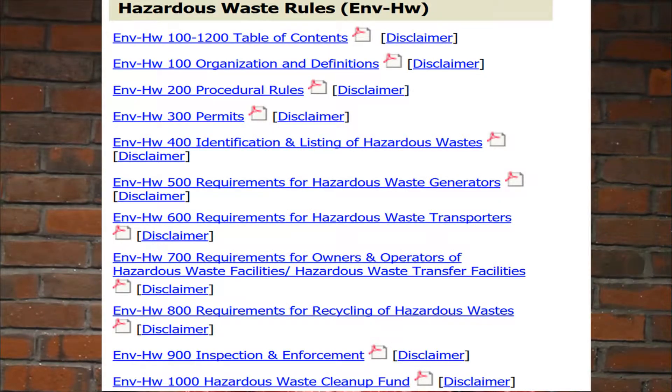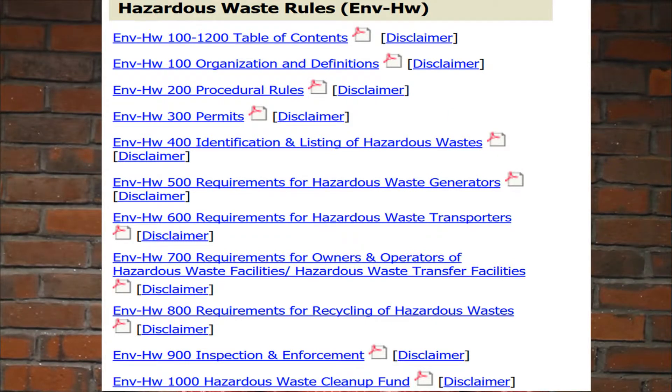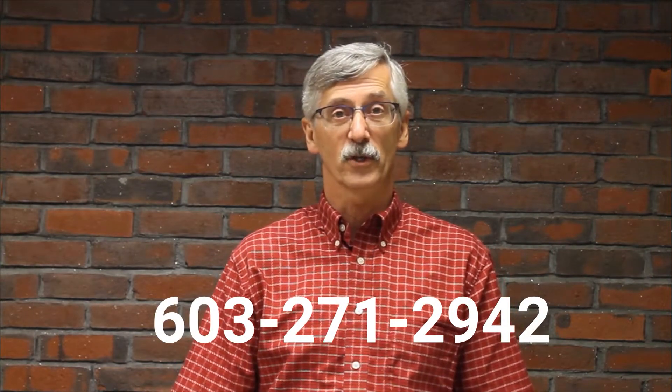Here's just a heading of where you find the exemptions. In the rules, if you were to go to that link in chapter 400, the actual citation is ENVHW 401.03 — Exemptions. There are five to six pages that you should become familiar with to find out if any of those exemptions apply to you. Some are very simple to understand; some may require a little more study. You can always contact us to ask questions and help clarify what you're looking at.